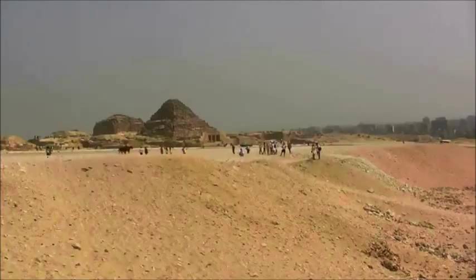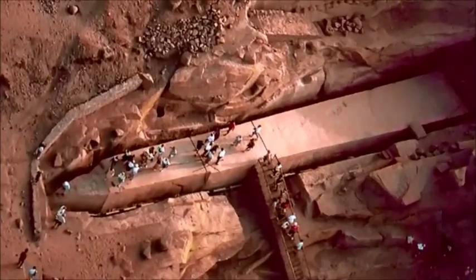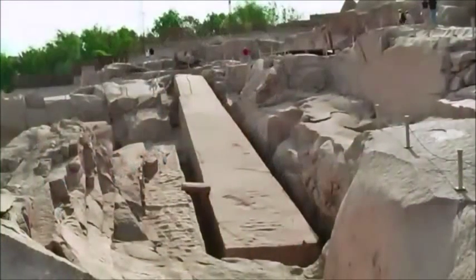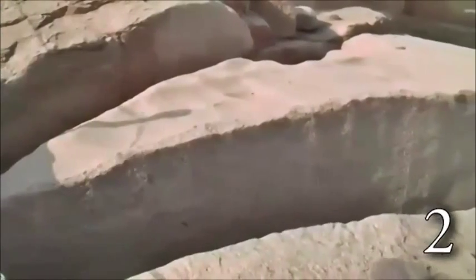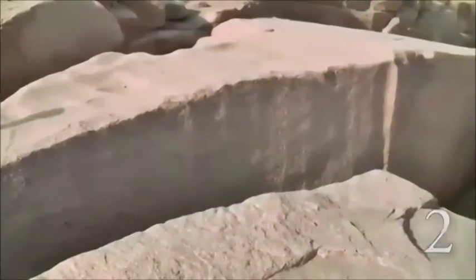One place we can learn a lot about Egyptian stone-cutting methods is from the so-called unfinished obelisk. Here we have a 1,000-ton obelisk made of granite, which was abandoned midway through the project because of a crack that developed. This stone, because it is unfinished, gives us direct insight into how they cut and shaped granite, as well as other stones.